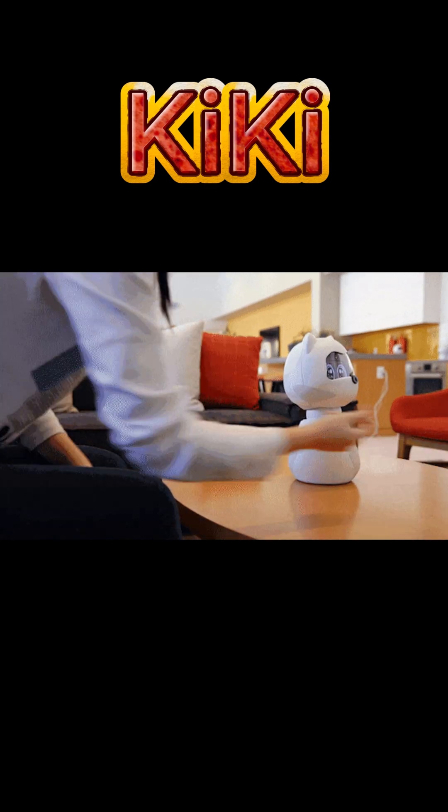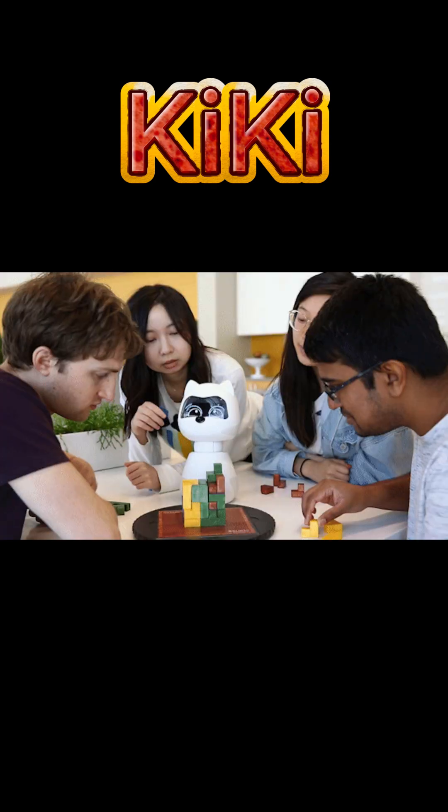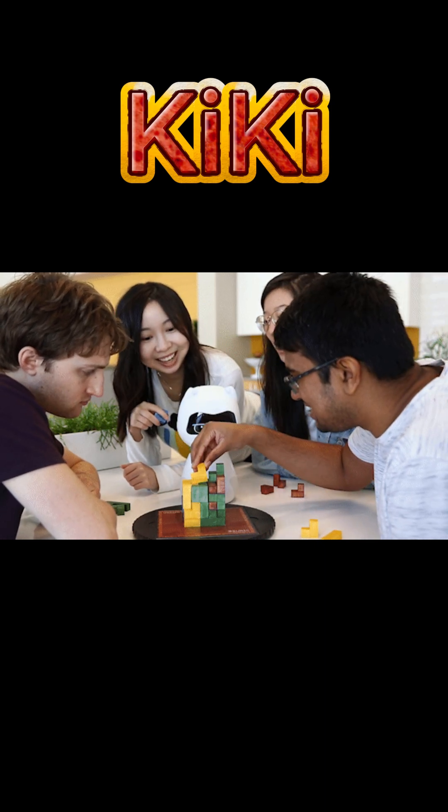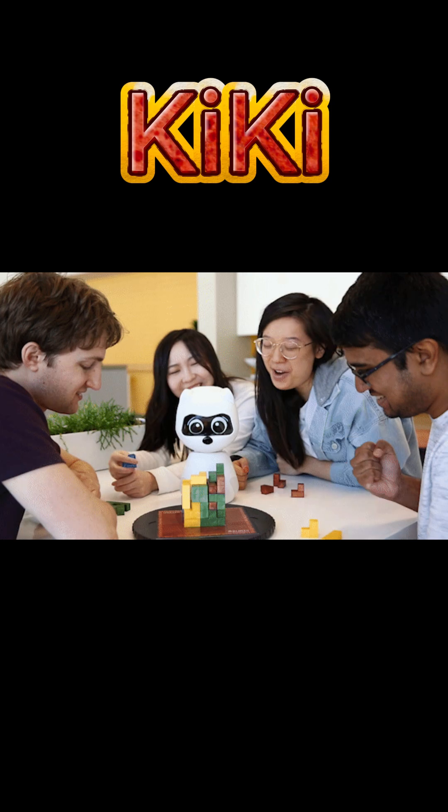Kiki Robot can engage in games, mimic pet-like behavior, and play music or sounds. It responds playfully to affection, showing curiosity or shyness.